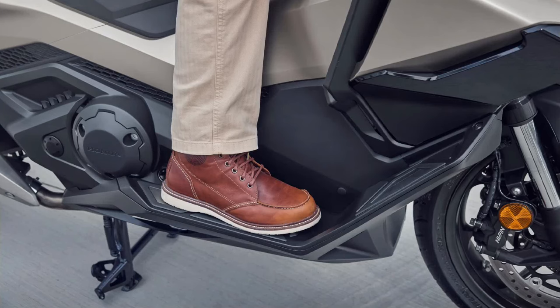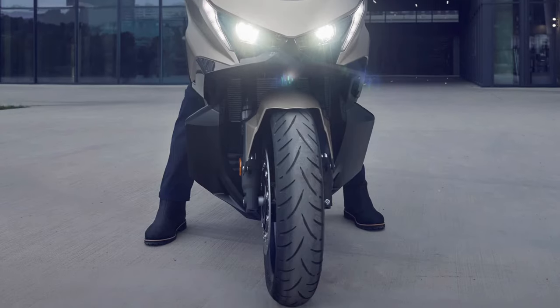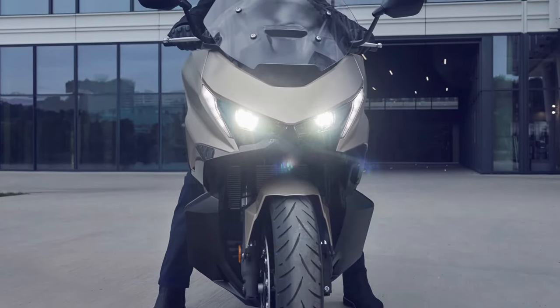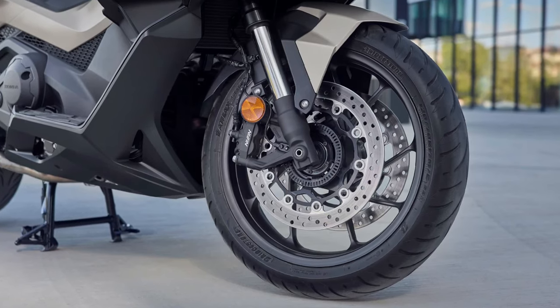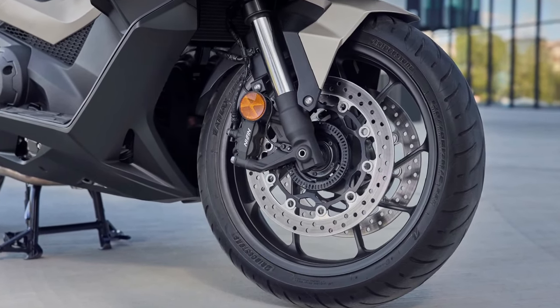This keyless entry system allows riders to start the engine, unlock the seat, and access various functions without removing the key from their pocket. This feature simplifies the riding experience and enhances security.